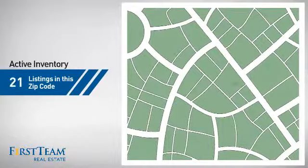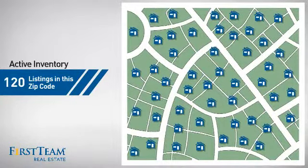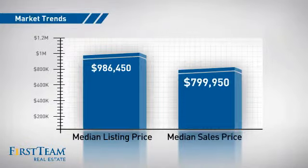Wondering how it stacks up against the competition? There are now 120 homes on the market within this zip code, with a median list price of just under $1 million and a median sale price of just under $800,000.